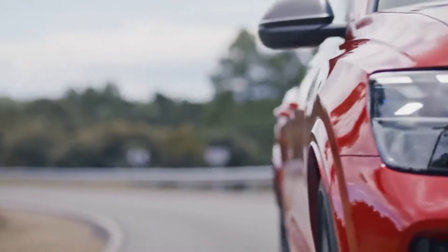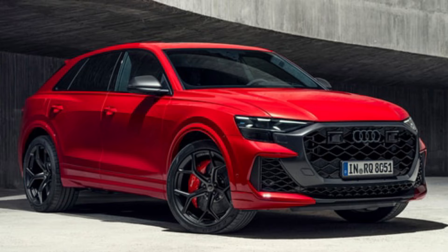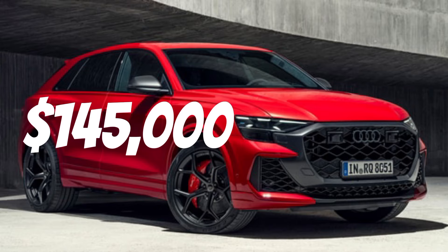The 2025 Audi RS Q8 is estimated to start at a pricing of about $145,000.